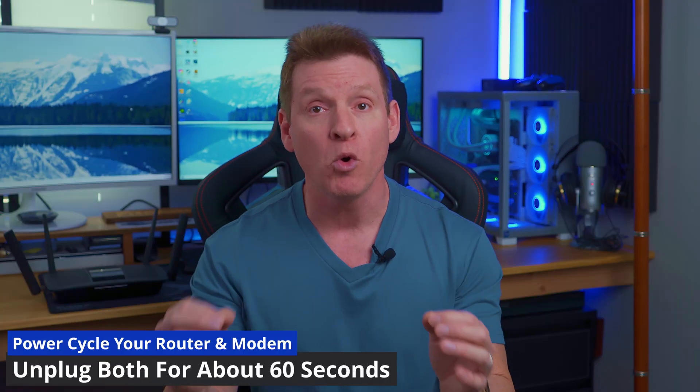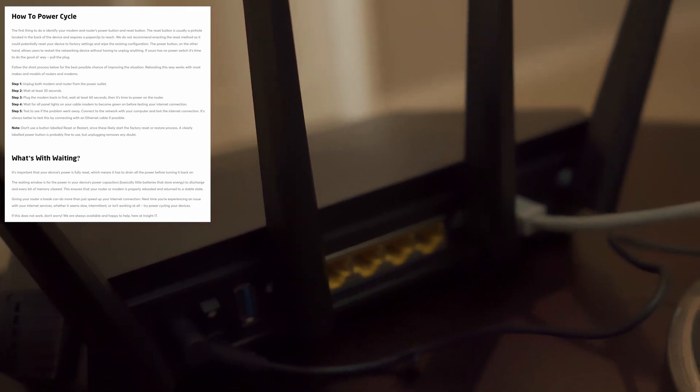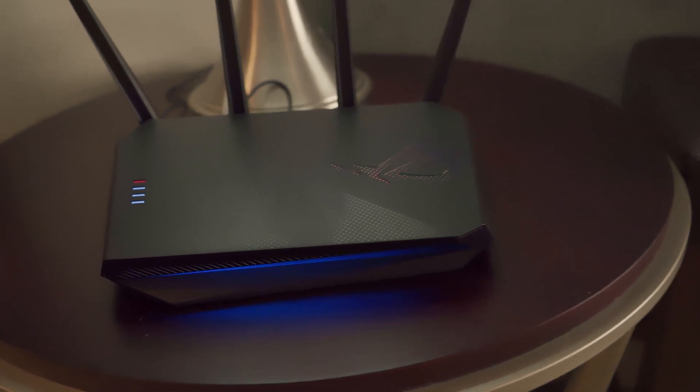Now that you have blazing fast speeds because you changed your DNS and moved your wireless router to the center of your house, there's one more secret hack you must do to get faster internet — and this one's very easy. Simply unplug your router and your modem for about 60 seconds. By unplugging them, you'll reset the memory in the router. This hack is sometimes called the power cycle, which cleans out the device's short-term memory — known as the cache — and keeps everything running smoothly. It also allows the router to reselect the least crowded channel for each frequency, which means a stronger connection and faster speeds.